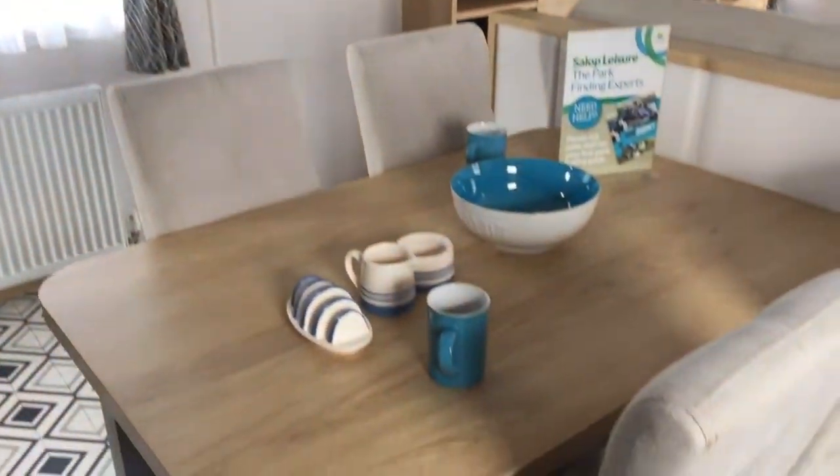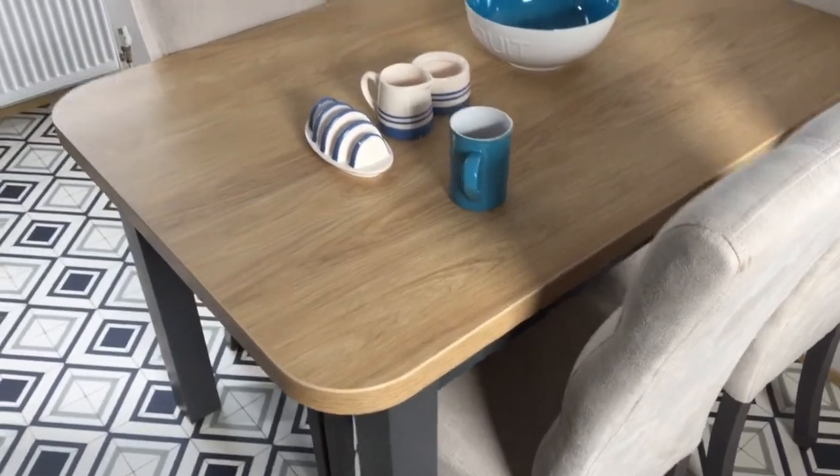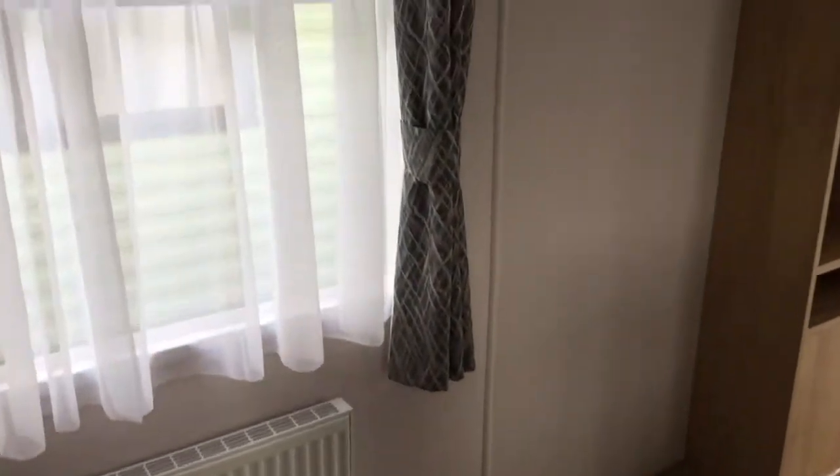Dining table here for four people, nicely sized. Nice spacious Holiday Home this one.